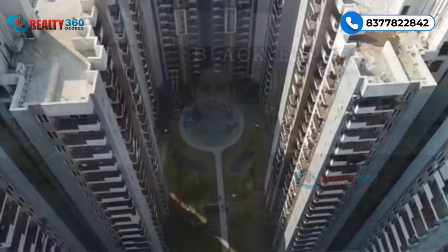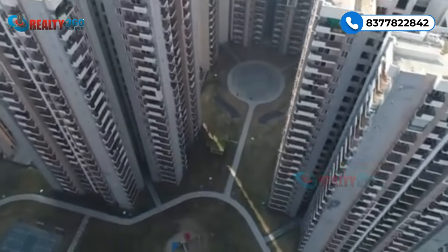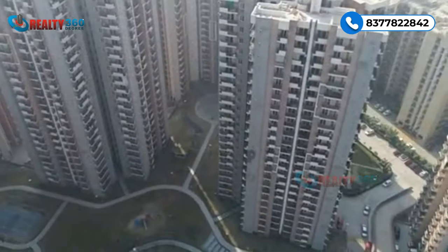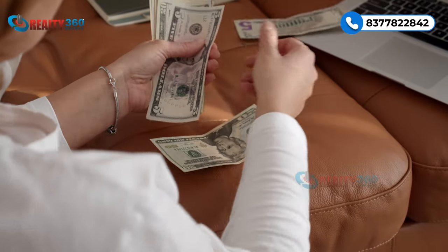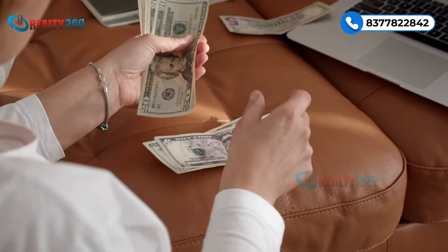That was all about RG Mirage — a premium new launch property in Sector 120, Noida. Do tell us how you feel about this project in the comment box. Now it's time to discuss the USPs: why you should invest in this project or buy a home here.